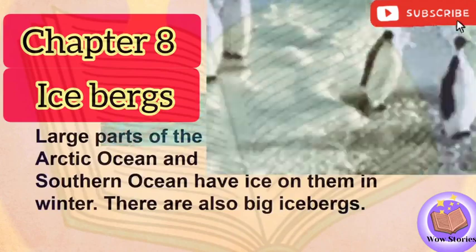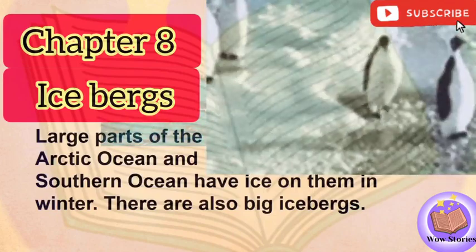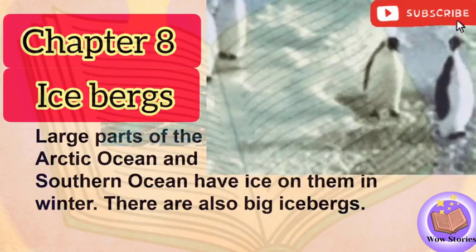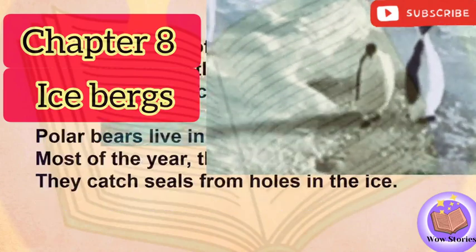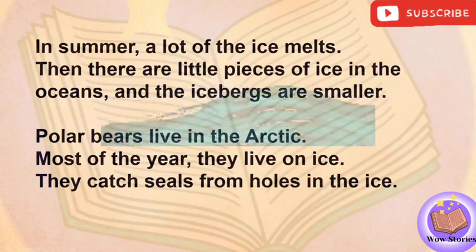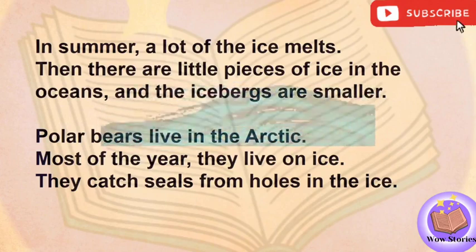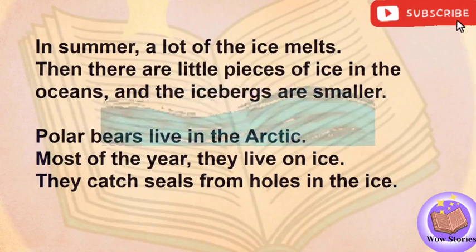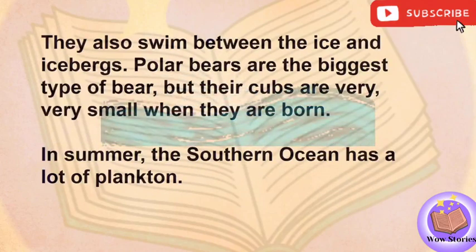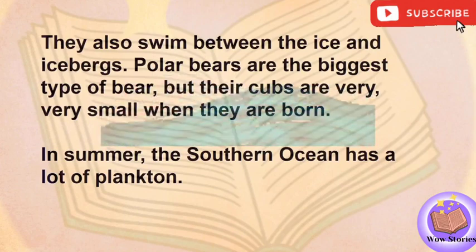Chapter 8: Icy Oceans. Large parts of the Arctic Ocean and Southern Ocean have ice on them in winter. There are also big icebergs. In summer, a lot of the ice melts. Then there are little pieces of ice in the oceans, and the icebergs are smaller. Polar bears live in the Arctic. Most of the year they live on ice. They catch seals from holes in the ice. They also swim between the ice and icebergs. Polar bears are the biggest type of bear, but their cubs are very, very small when they are born.